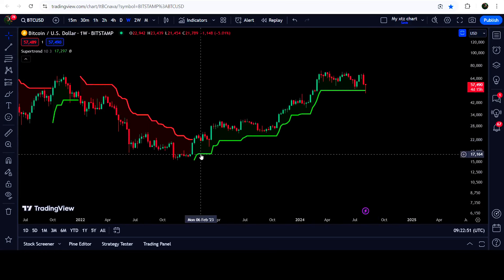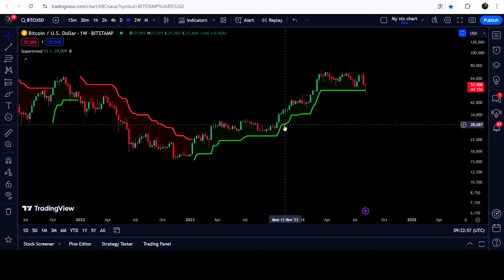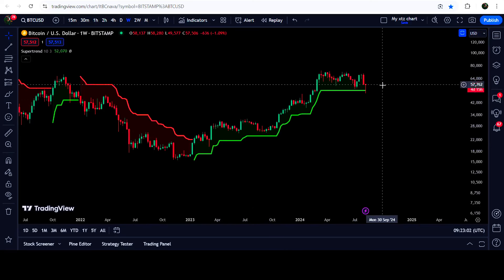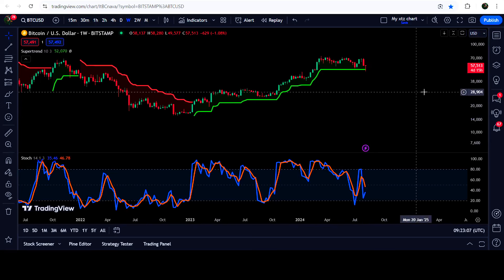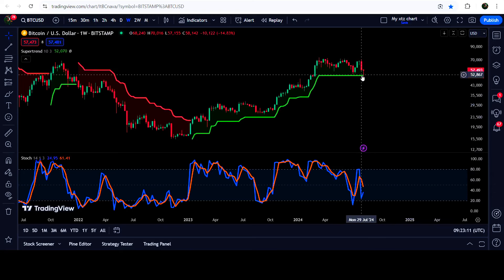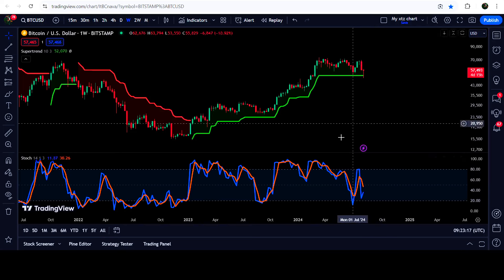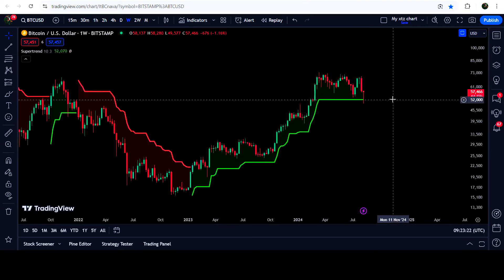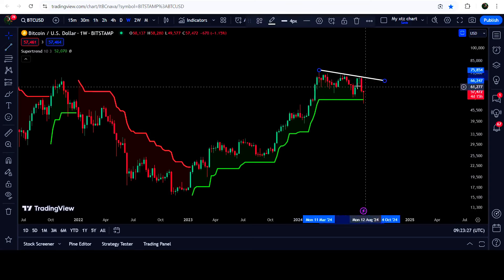This bull market began when it turned green in January 2023. You can see that several times the price moved very close to the support but did not test the Super Trend support. But this time it was testing the support, and at the same time there was also a bullish divergence — the price was dropping and forming a lower low, but the Stochastic was forming a higher low than the previous one. This was the bullish divergence signal. Therefore the price did not break down this support, and now Bitcoin has found another downtrend line resistance — in order to continue this rally we will need to break out this resistance.